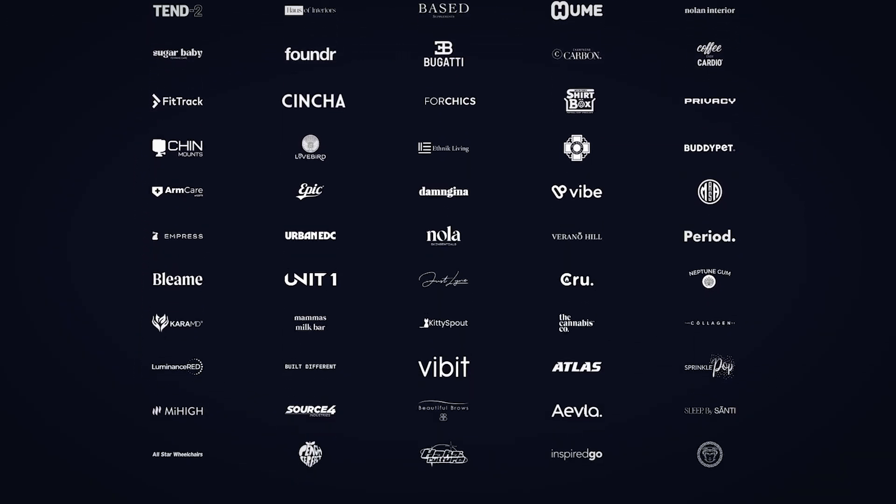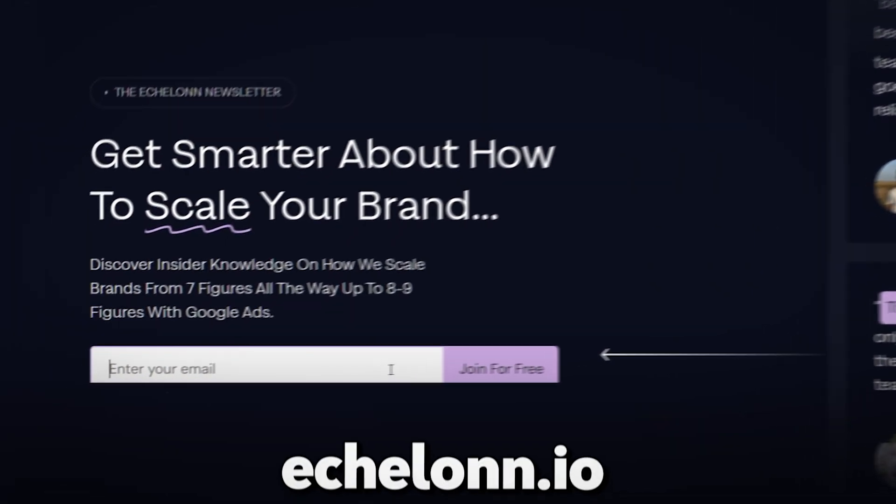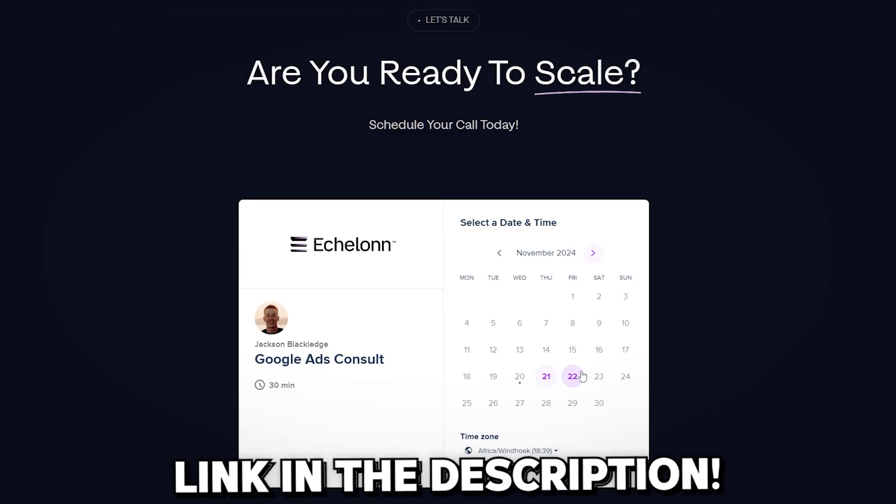We've used this exact formula across the board for over 100 brands and consistently scale profitably via this method. That is the exact strategy we used to take this brand from zero to over $90,000 in revenue using Google Ads. Remember, this is just one piece of the puzzle. If you want to dive deeper into how to set up Performance Max campaigns effectively, check out our detailed guide by clicking the link here. And if you're serious about scaling your e-commerce brand and want a customized roadmap, we're offering a free audit that outlines exactly how you can achieve similar results — click the link in the description to get started.